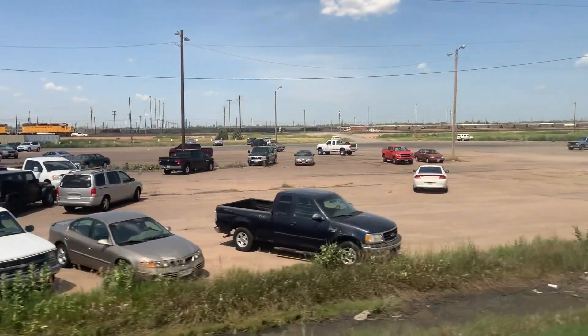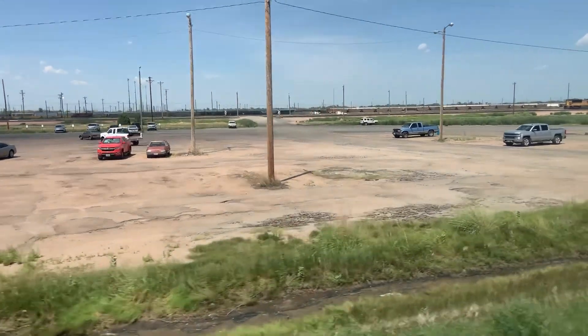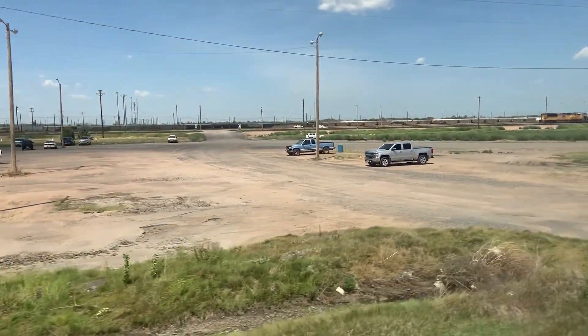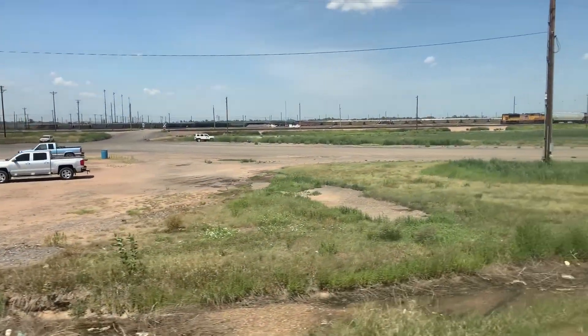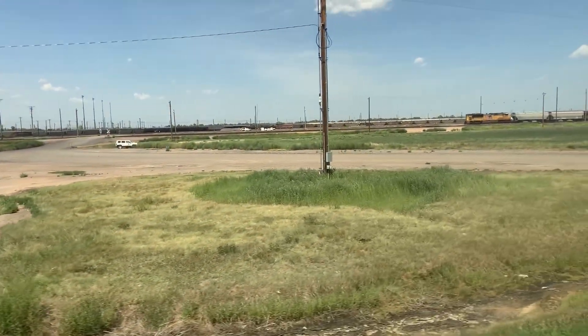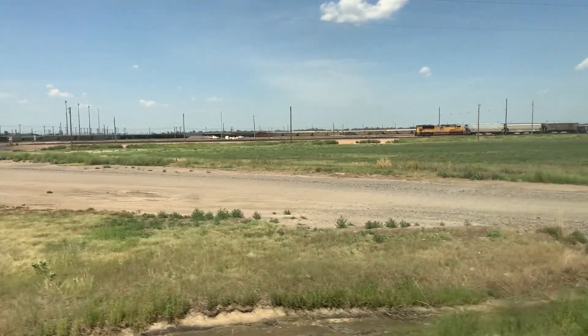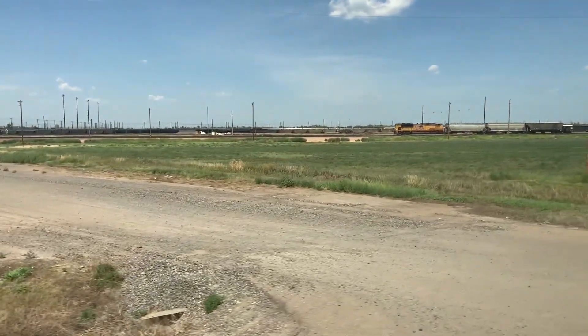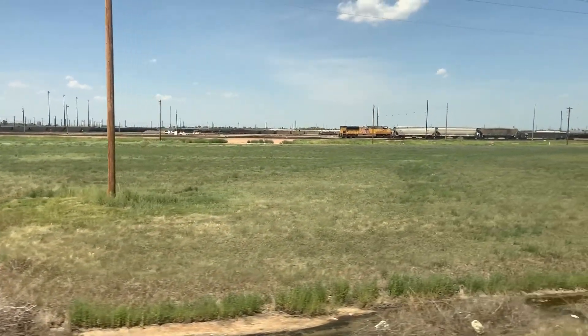Trains that arrive here aren't at their final destination. They just happen to be on that train because they are on one leg of their journey. A train might originate at the Port of Los Angeles, hit an industry on the way, come up to Denver, and end up here in North Platte. Once it gets here, that train as it is at that point ceases to exist.